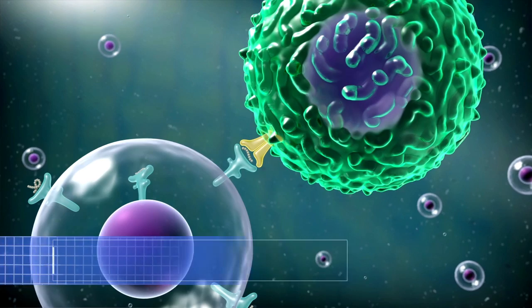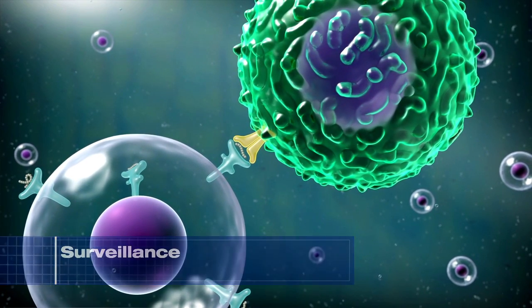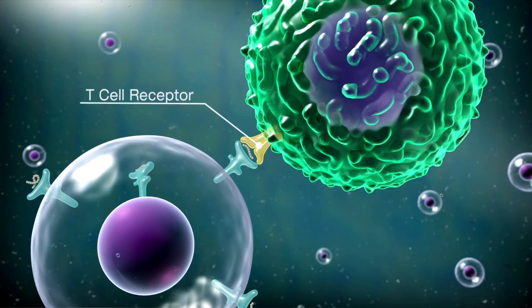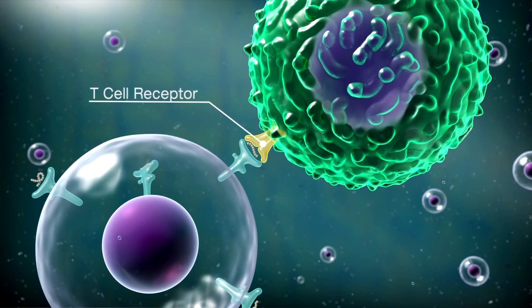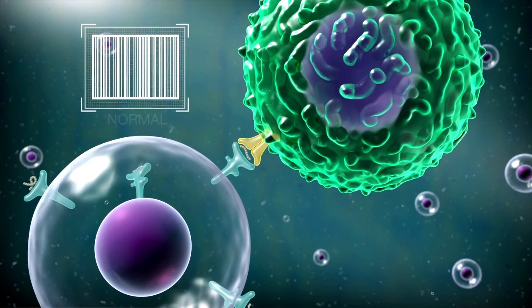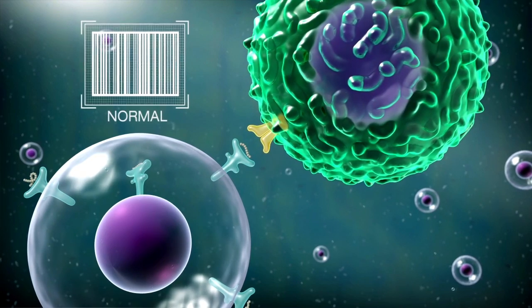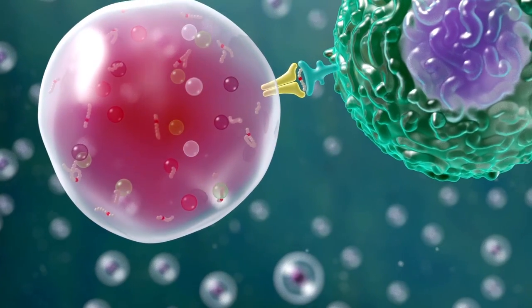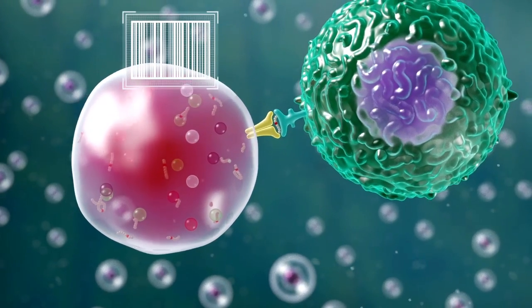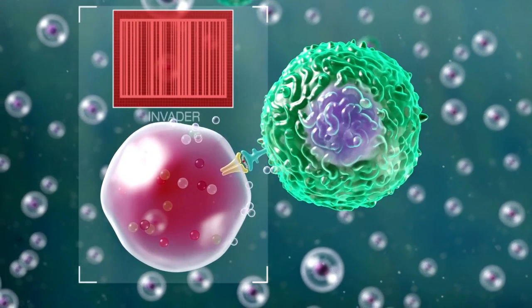T cells perform a function called surveillance. They continuously scan the peptides which are presented on our cells. This scan works as a barcode scanning machine, and the peptides presented on the cells are like unique barcodes — that is called an antigen. But if the peptides come from foreign invader proteins like viruses, then the T cells are activated to attack the invader cell with weapons to eliminate it.